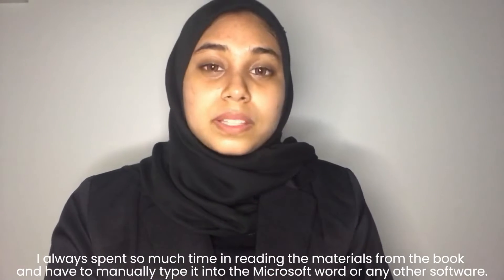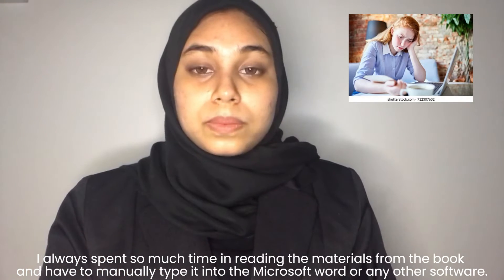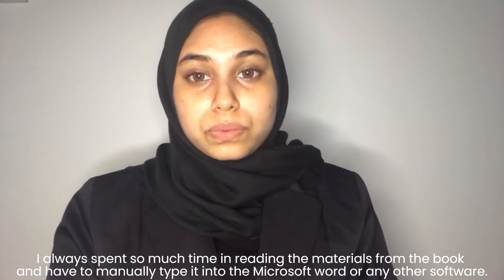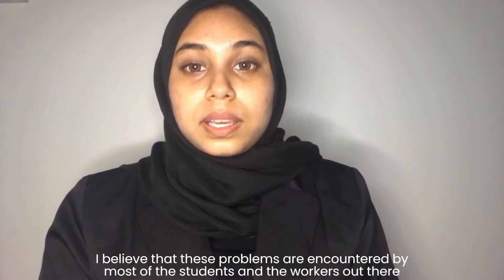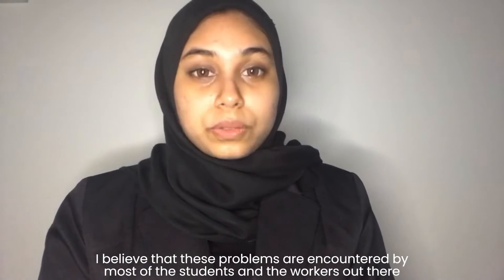I always spend so much time reading the materials from the book and have to manually type it into Microsoft Word or any other software. I believe that these problems are encountered by most of the students or workers out there.